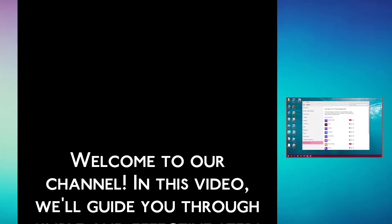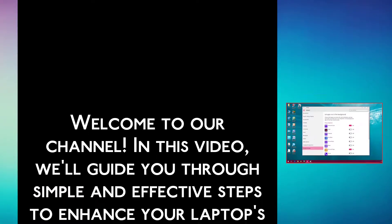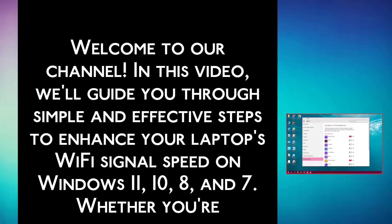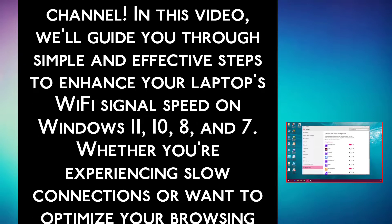Welcome to our channel. In this video, we will guide you through simple and effective steps to enhance your laptop's Wi-Fi signal speed on Windows 11, 10, 8, and 7.